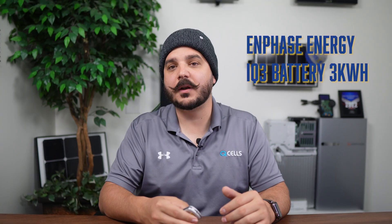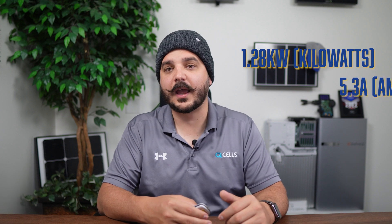Given both manufacturers have a modular design, we have to look at the starter system and the maximum system to get a fair comparison. Each Enphase IQ3 battery can output 1.2 kilowatts at 5.3 amps, and you can connect up to 12 of these units together for 15.2 kilowatts of output at 64 amps. Each EP Cube system starts at 5 kilowatts, and with more batteries, the inverter can go up to 7.6 kilowatts of output at up to 32 amps. But this system can scale up to a massive 45.6 kilowatts at a whopping 190 amps.